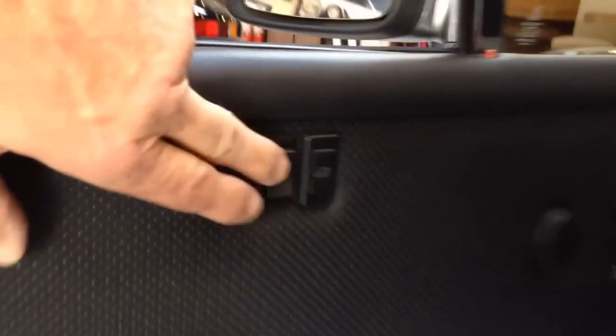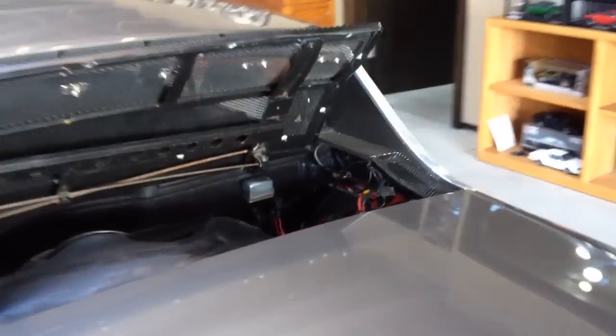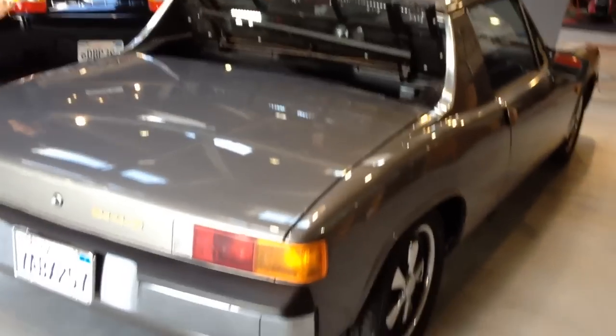Notice we put power windows and power door locks in the car — you won't see that when you find a 914. It all works off the alarm system; it's fully automatic. When you close the doors and arm the alarm, the windows go up automatically. It's kind of a nice feature; it keeps it very clean.